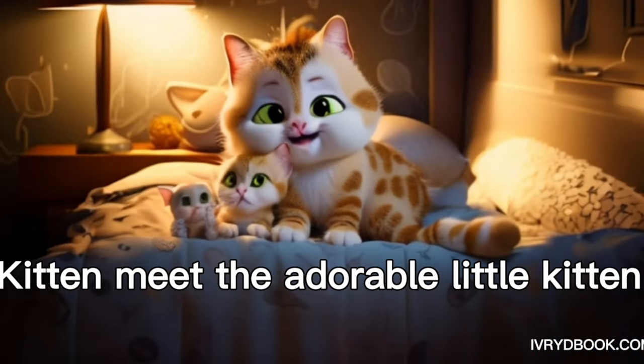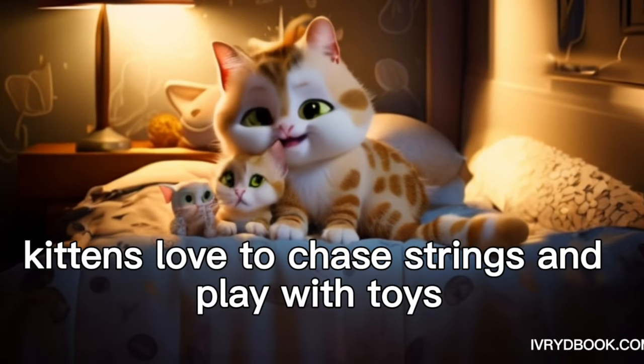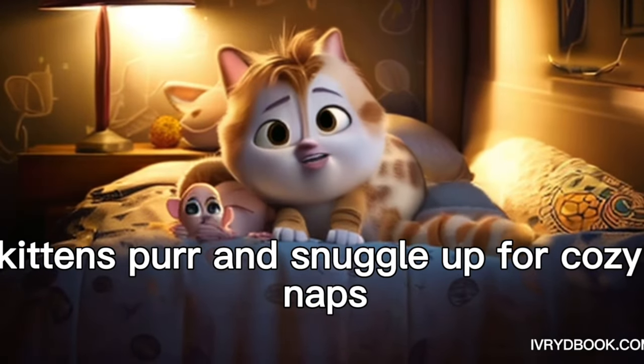Kitten. Meet the adorable little kitten. Kittens love to chase strings and play with toys. Kittens purr and snuggle up for cozy naps.